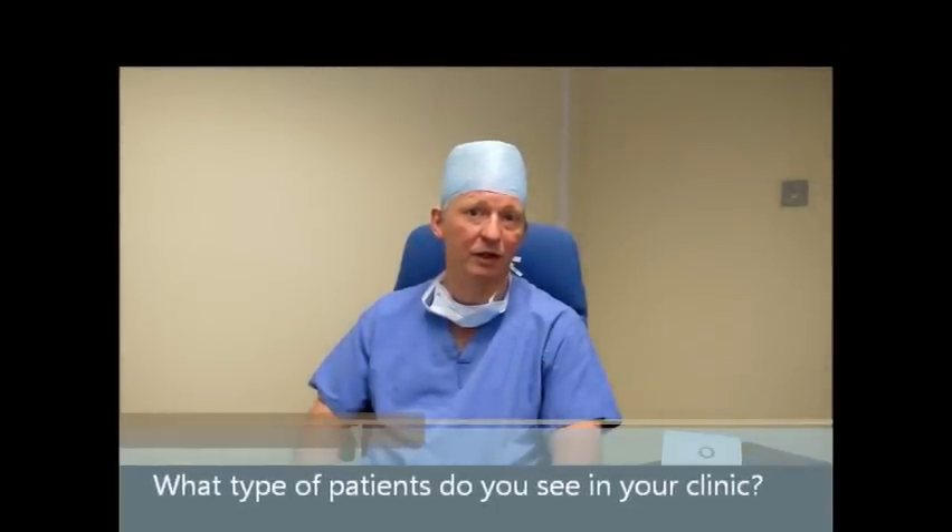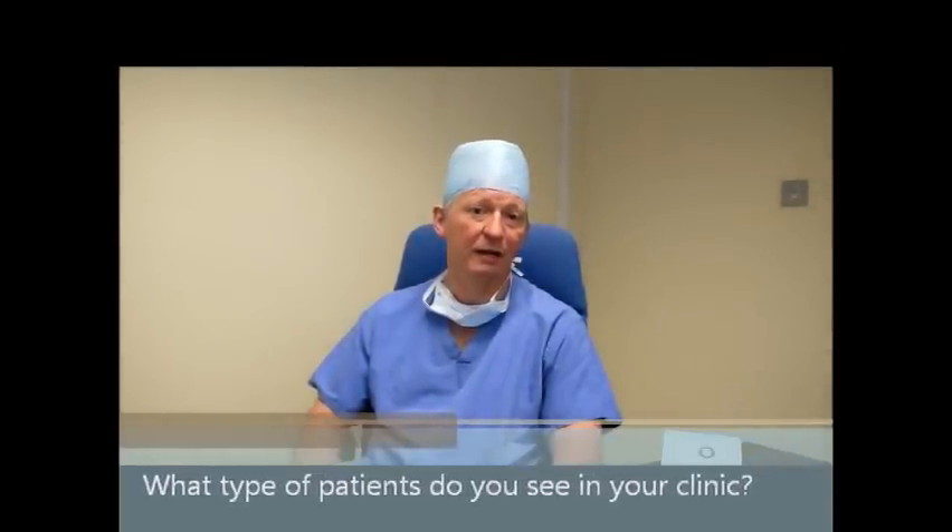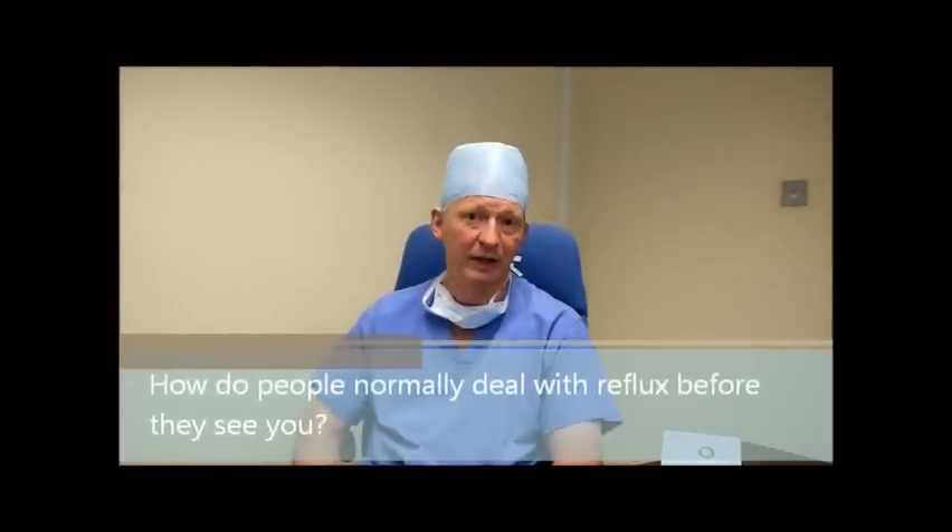By the time a patient comes to see me with reflux disease, they've typically had symptoms for at least a year and have tried a lot of other treatments before they decide that surgery is an option for them. Initially, a patient with reflux disease will try to either self-medicate with antacids and alter triggering mechanisms in their lifestyles, such as eating the wrong foods or going to bed after a heavy meal. After that, typically they will be prescribed acid-reducing medications, most commonly the proton pump inhibitors.